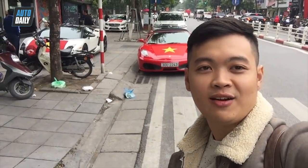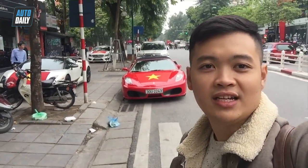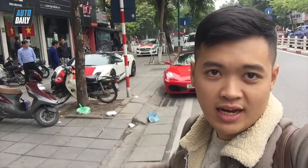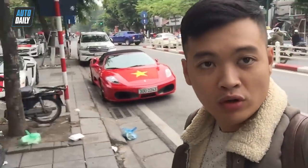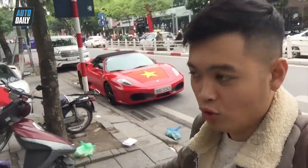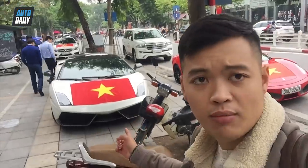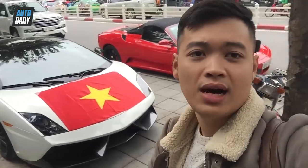Xin chào tất cả quý vị và các bạn, xin chào các anh em. Ngay phía sau lúc này cũng là chiếc Ferrari F430, còn bên trong kia là chiếc Lamborghini Gallardo LP570 SuperLeggera — một trong những chiếc Lamborghini đặc biệt tại Việt Nam hiện nay.